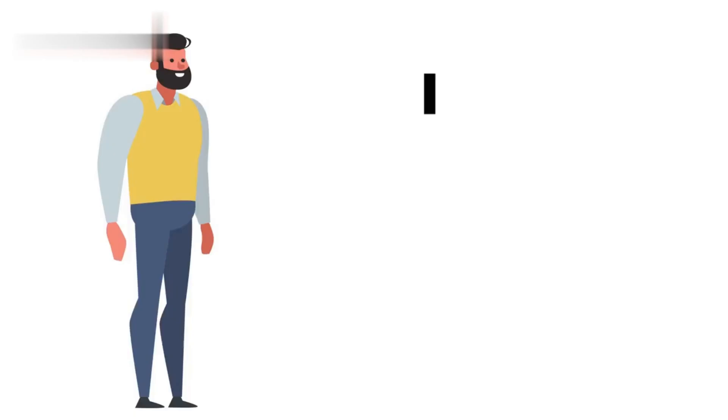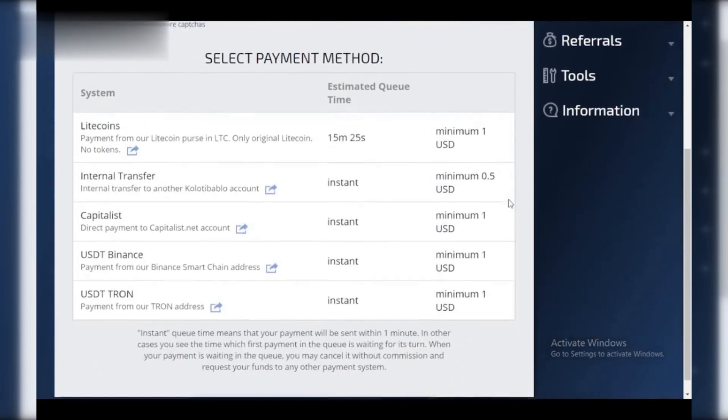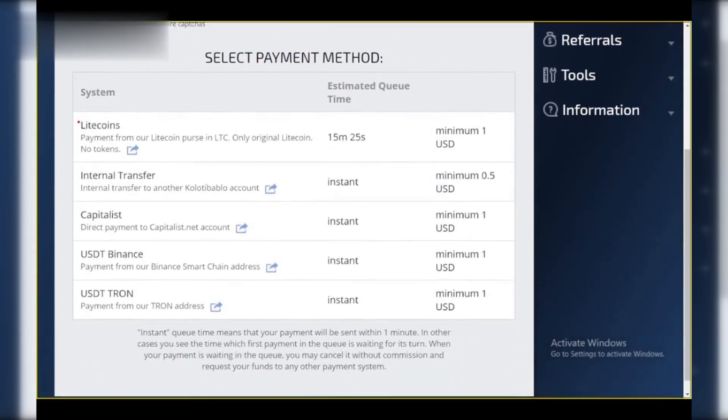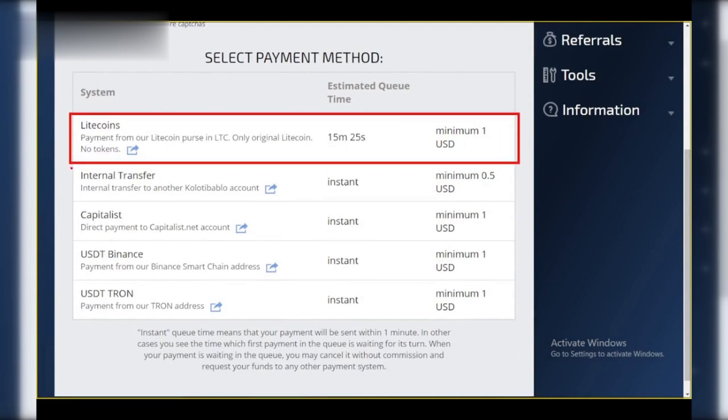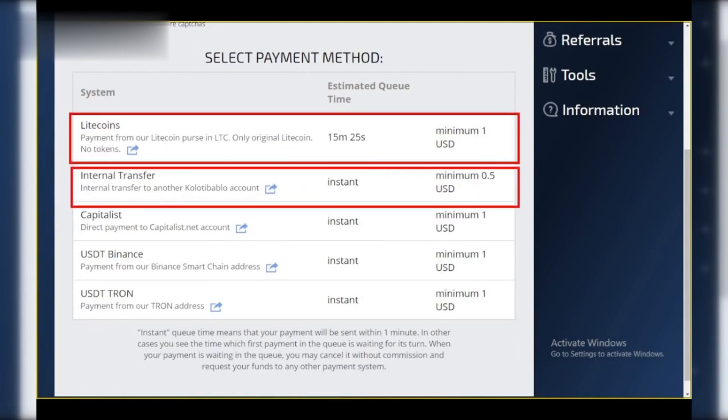Step 3: Choose your withdrawal method. Cotibablo might offer various withdrawal options depending on your region. Popular choices often include PayPal, Skrill, or bank transfer. Pick the method that best suits your needs.